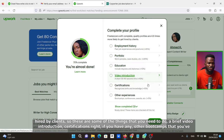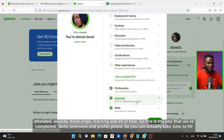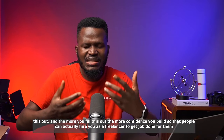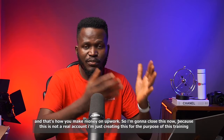Some things to complete: a brief video introduction, certifications, boot camps, trainings, and awards. We've already completed skills, overview, and portfolio sections. Take time to fill all of this out — the more you fill it out, the more confidence you build so that clients will actually hire you as a freelancer. And that's how you make money on Upwork.